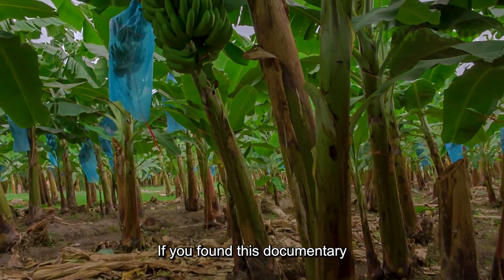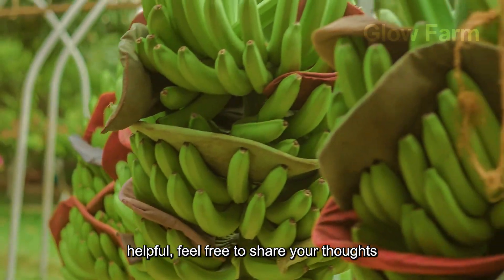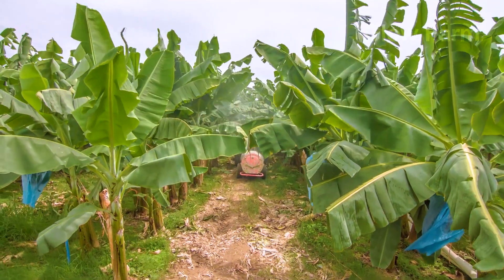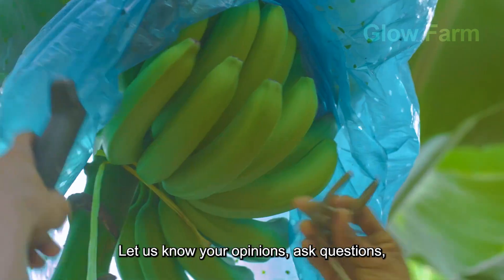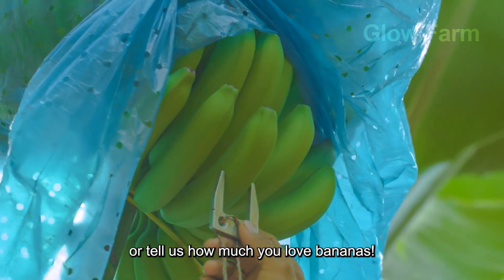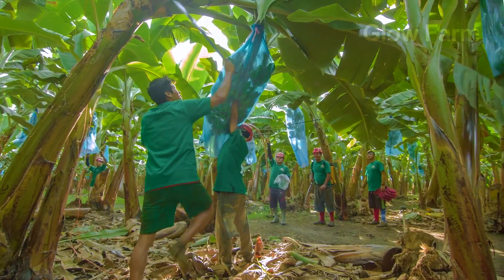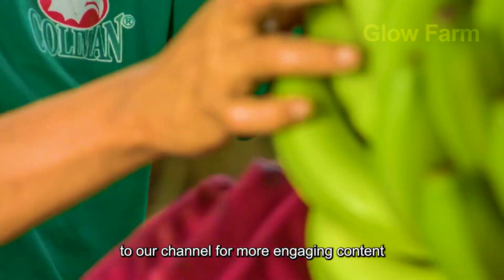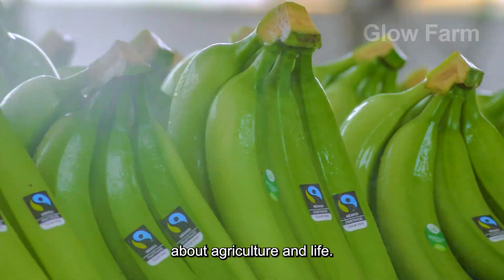If you found this documentary helpful, feel free to share your thoughts in the comments section below. Let us know your opinions, ask questions or tell us how much you love bananas. Don't forget to like and subscribe to our channel for more engaging content about agriculture and life.